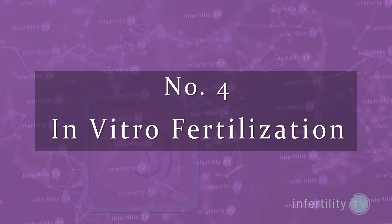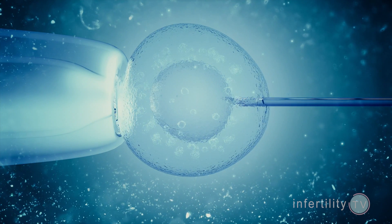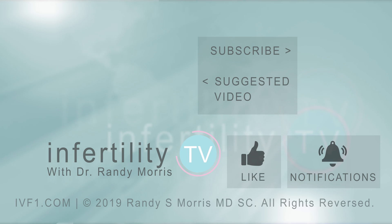Number four: IVF. Since IVF bypasses the tubes, it doesn't matter if you have one tube blocked, both tubes blocked, or both tubes open — IVF will work equally well in all these circumstances. Check out this playlist for lots more information about IVF.